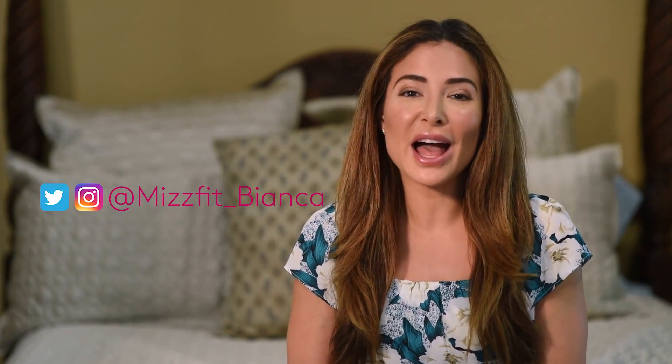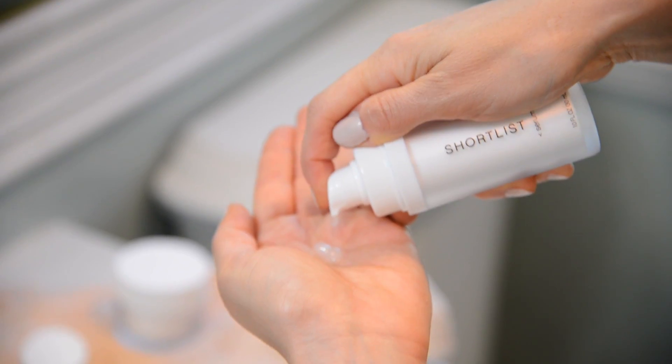For today's beauty tutorial, I've partnered with Shortlist Beauty, a new two-part skincare collection that I've been using and really love. For this everyday natural skin look, step one is the Shortlist Serum. I apply it first thing in the morning.